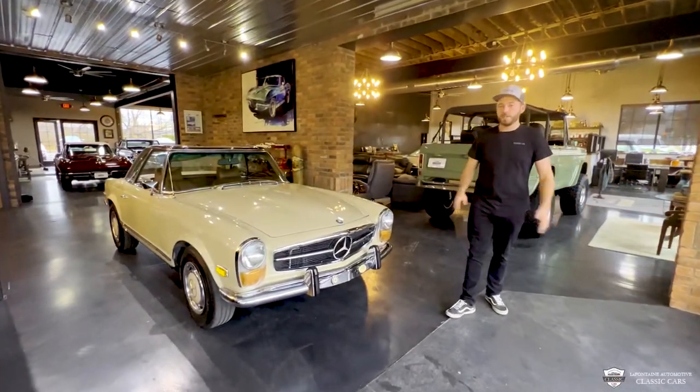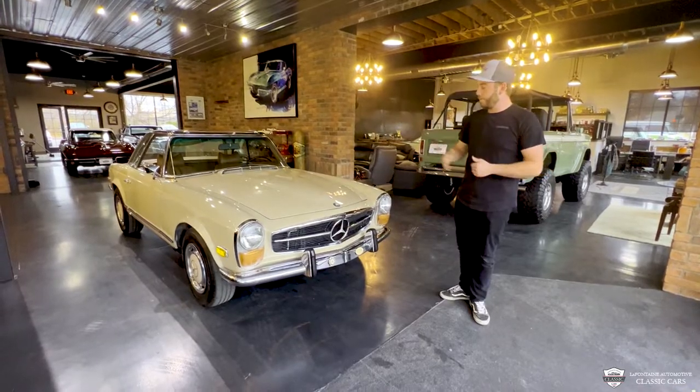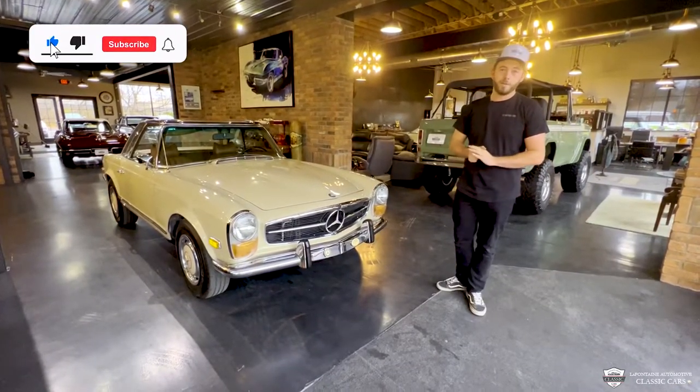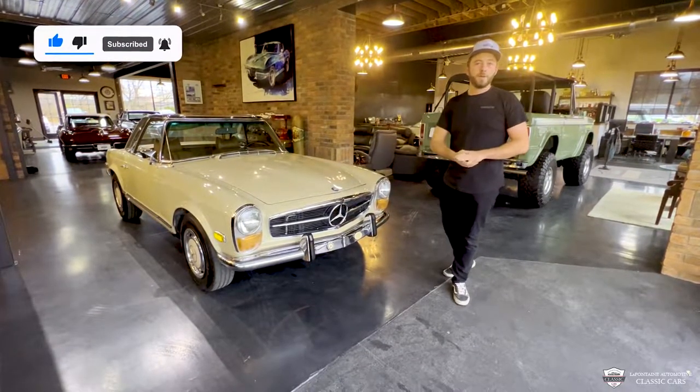Hey guys, welcome to La Fontaine Classic Car YouTube. My name is Mackenzie and today I want to show you around a car we've got coming into inventory. This is a '71 280 SL Pagoda. Come on in, we're going to take a closer look and go for a cruise.